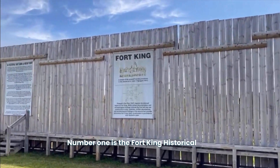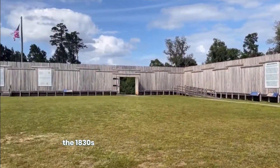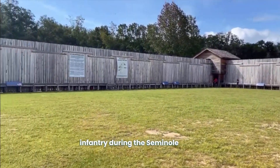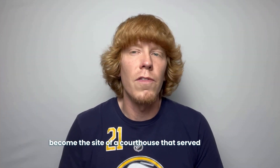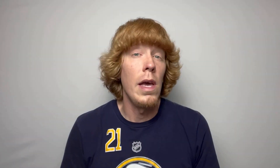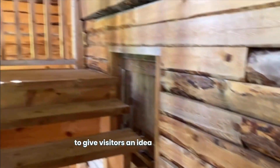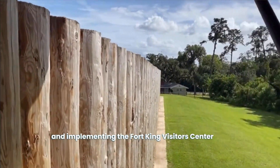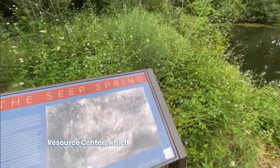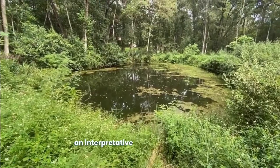Number one is the Fort King Historical Site. Named after Colonel William King, the military fort was built back in 1827 and during the 1830s was an important base for Florida's infantry during the Seminole Wars. A decade later, the fort would go on to become the site of a courthouse that served the area, before being abandoned and scrapped for materials. In late 2017, the fort was replicated and reconstructed to give visitors an idea of what it looked like, along with the history of its tenure, implementing the Fort King Visitor Center and Archaeological Resource Center, which houses artifacts from the fort. There's also a heritage teaching garden and an interpretive trail on site.